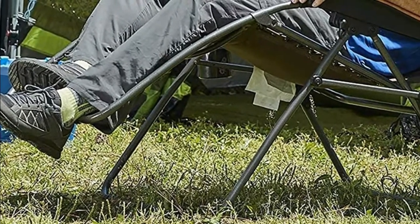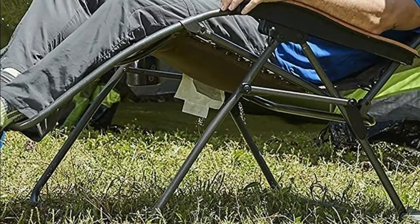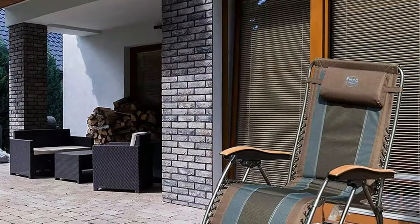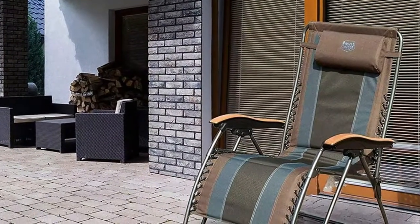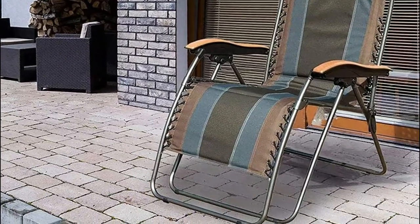This heavy-duty zero gravity chair is sturdy enough for everyday use. The folding lawn chair can be folded and unfolded in seconds, making it easy for transportation and storage. Suitable for patio, lawn, garden, yard, or balcony.